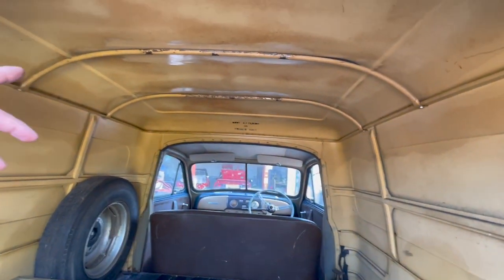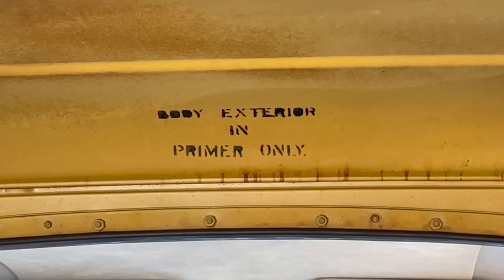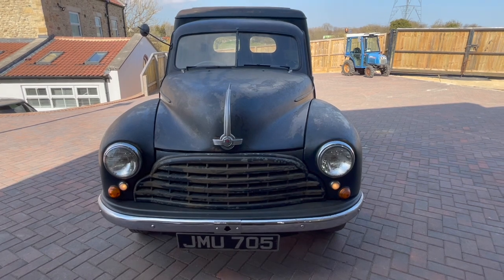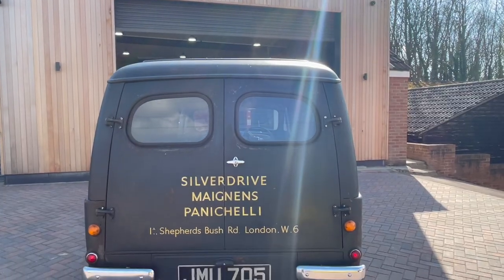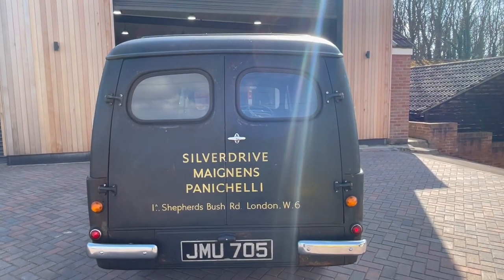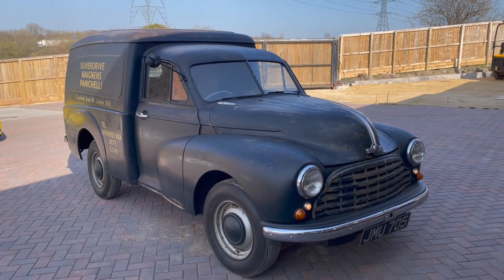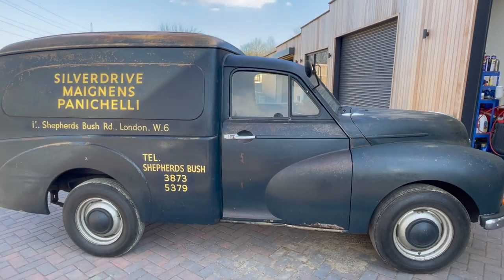If you look up there it says 'body in primer only.' A lot of these little light commercials right up into the 70s were supplied to dealers and customers in primer because it was cheaper, and a lot of firms used to paint them their own colour. They'd get them from the factory in grey primer and somebody would come along and brush paint them, or if they were lucky, spray paint them. There were loads of building firms and haulage firms that used to do their own painting. And I guess this one came in primer and they had it painted blue.